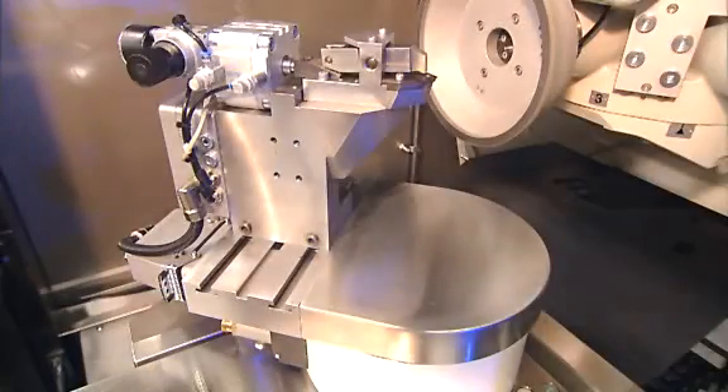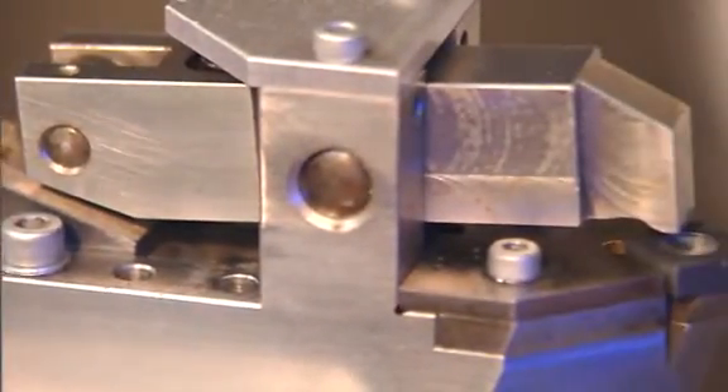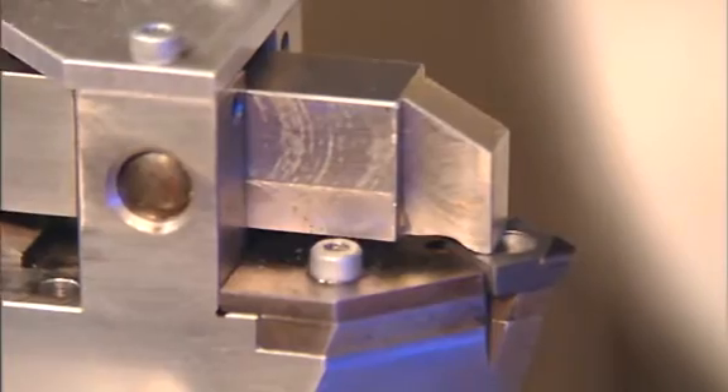The custom designed clamping station holds parts in the same way as they will subsequently be clamped in their tool holders. That means maximum precision and short retooling times.